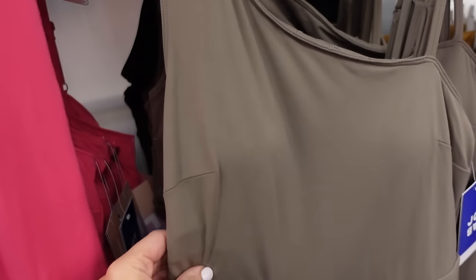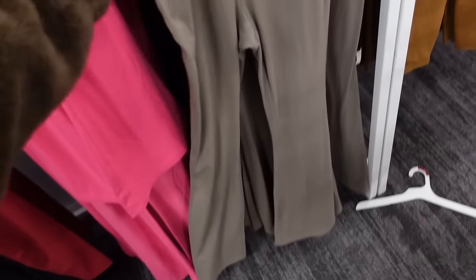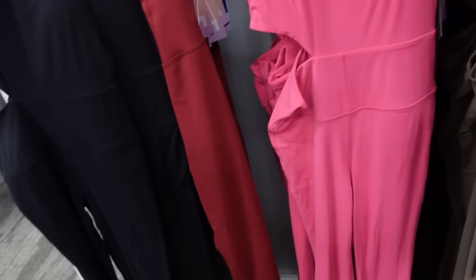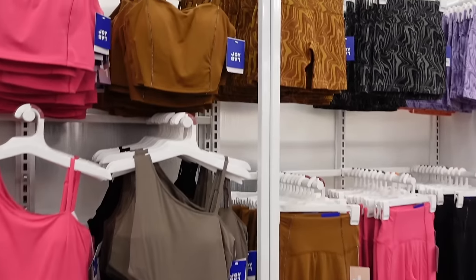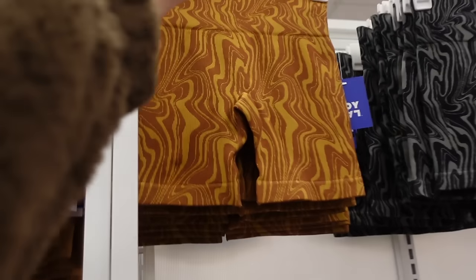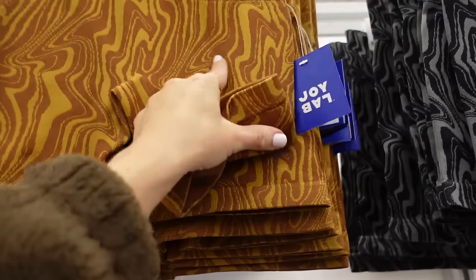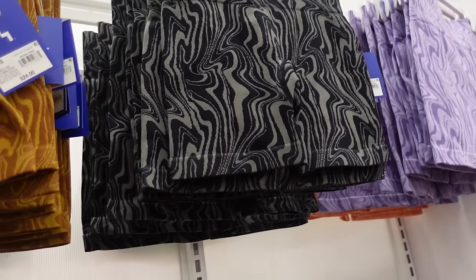Also a new cutout jumpsuit from Joy Lab with thicker and thin straps, super soft buttery material, padded cups, a little cutout, flared detail in the back. Available in putty, black, and pink — $40. There are also new seamless shorts with a higher waistband, fitted through the front and back. Available in camel with brown, black with gray, and purple — $24.